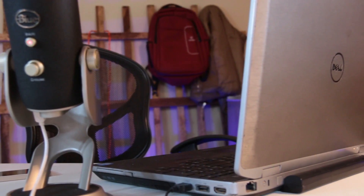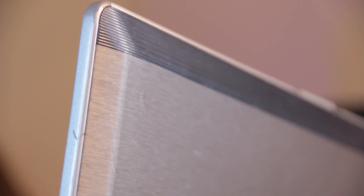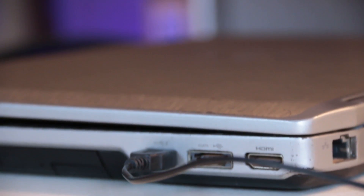Hey guys, welcome to the channel. In this video I want to share a few things you should consider before buying a used laptop. I've had this laptop for quite a while and it's done its time. I'm considering selling it, so I thought I should make a video about buying a used laptop from the perspective of a seller — talking about things a seller might know about their laptop that a buyer may not think about.